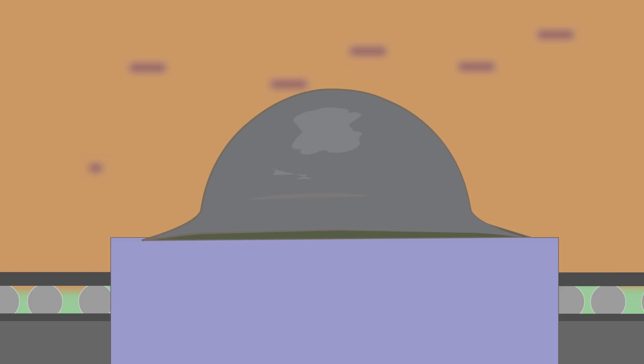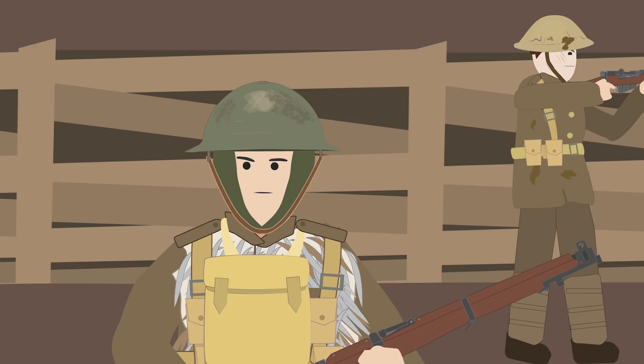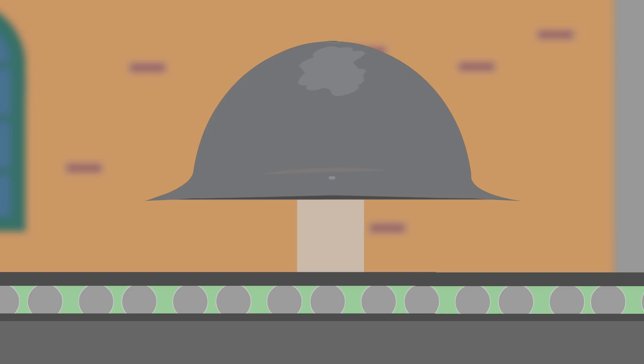However, unlike other helmets, the neck was left exposed. The first design, or the Type A, soon transformed into the Type B, which had a stronger steel content, a narrower brim, and a more domed crown, therefore offering even better protection. The weight of the Brodie Helmet was 1.3 pounds, or 0.59 kilograms.